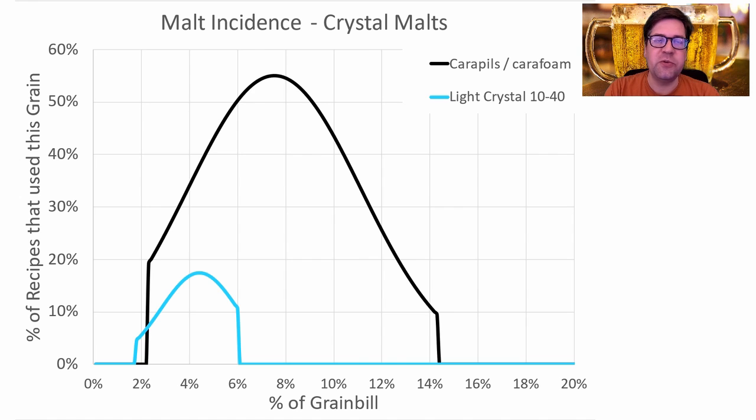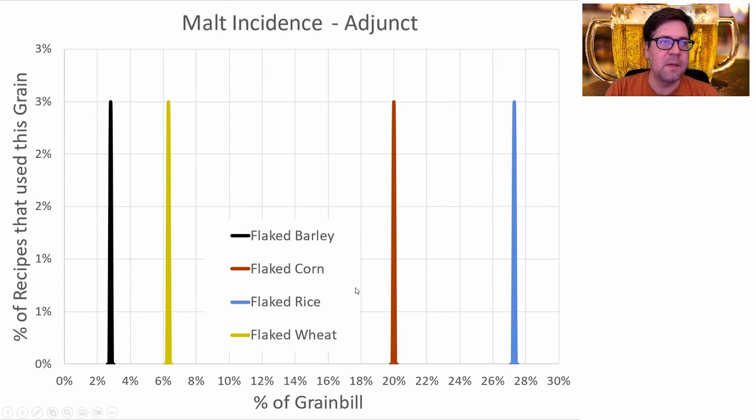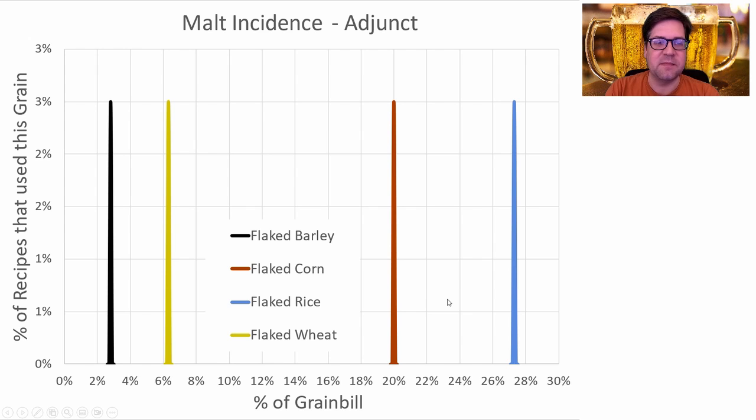The two crystal malts used were CarePils or Light Crystal, and I'll be using only CarePils at 4.4% of the grist. For toasted malts, not a big proportion here — about 15% of recipes used melanoidin between 2 and 4.5% of the grist. Four recipes used flake malts as an adjunct in varying proportions. I won't be using any adjunct in my recipe.